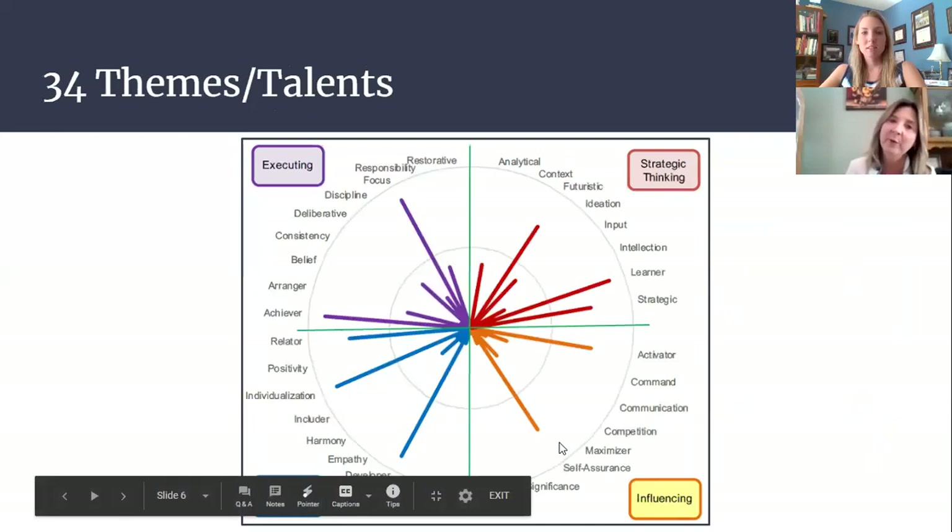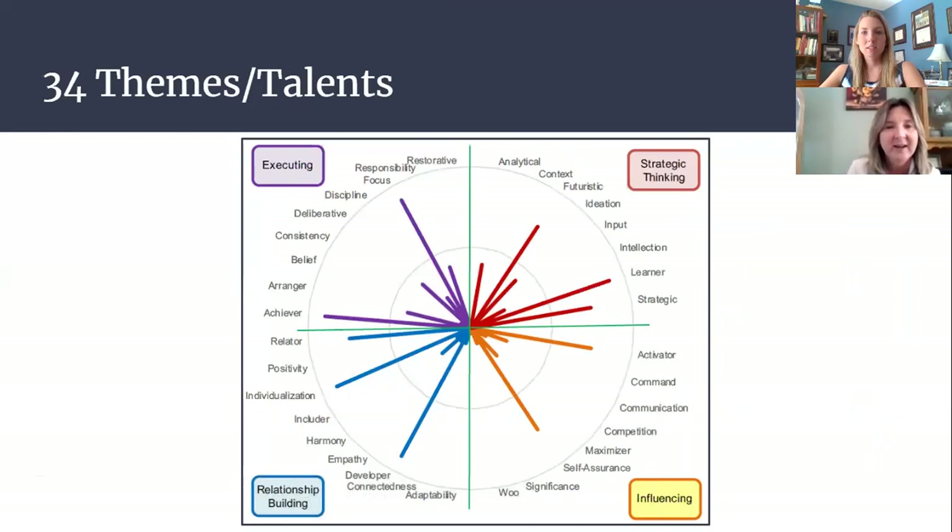This overview gives you a quick look at all 34 themes or talents. I'll talk a little more about how leadership is wrapped into four buckets that go along with these themes and talents. You'll see more in future slides about executing, relationship building, strategic thinking, and influencing.